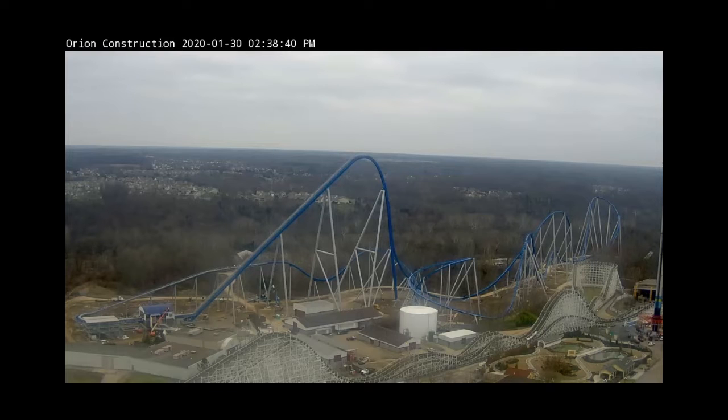Hey guys, KingZoneFamboy here. Welcome back to another video. Today we're doing another Orion construction update and we have some great news. They have finished the track. So if you look over here at the final brake run, the track is completely done. All the track work is done.